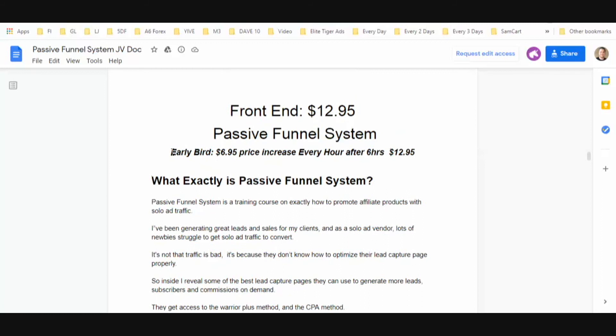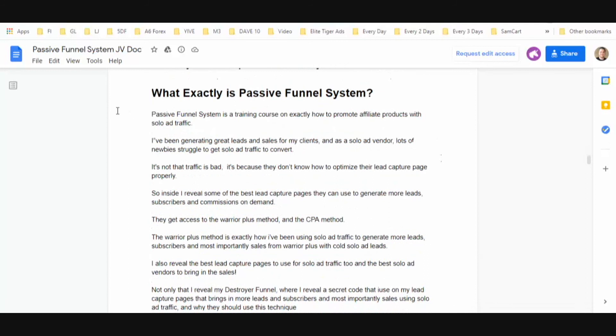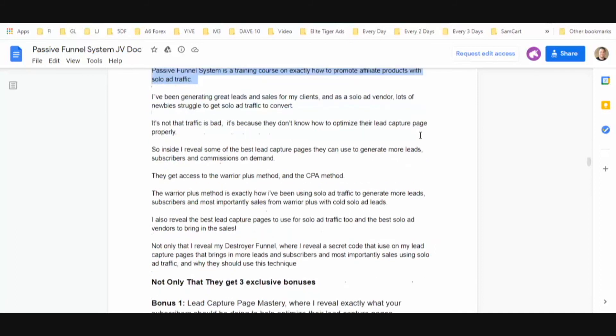Let's get into the OTOs. As I mentioned, it's going to start off at $6.95 — every hour for six hours it's going to raise a dollar until it caps off at $12.95. This is a training course on exactly how to promote affiliate products with solo ad traffic, and a code that is going to allow you to create a Destroyer Funnel.